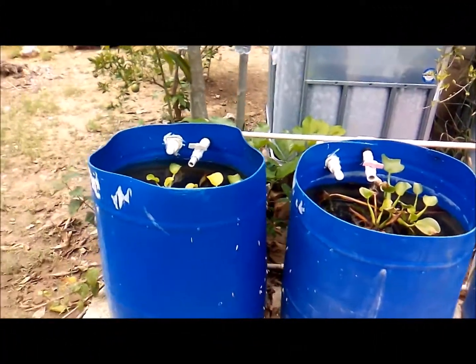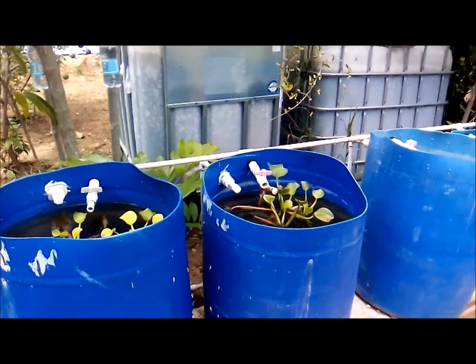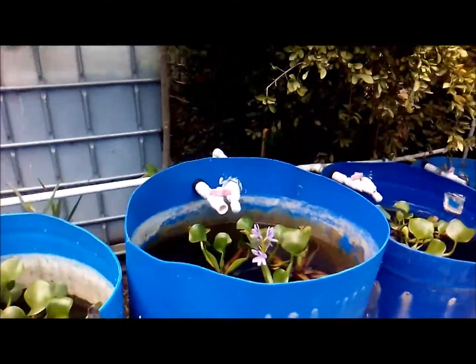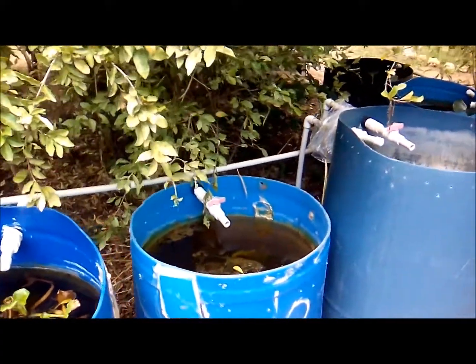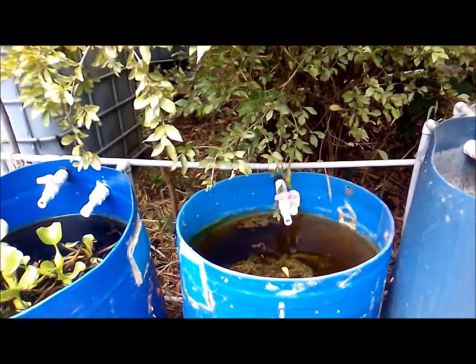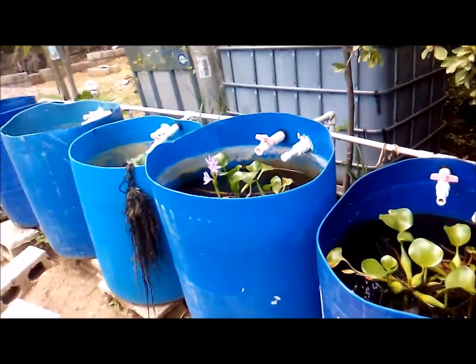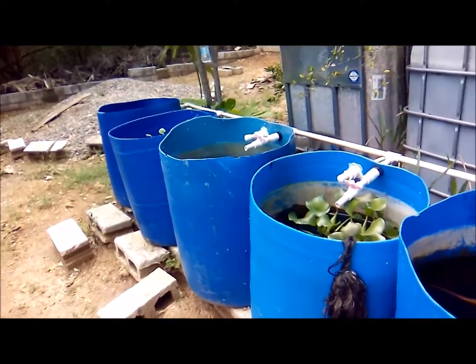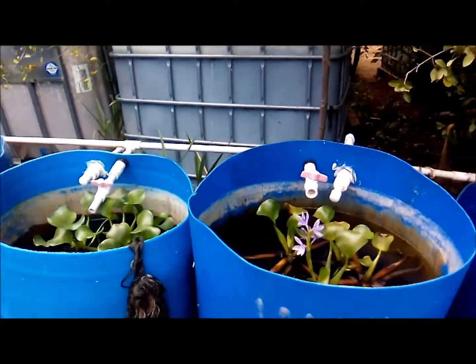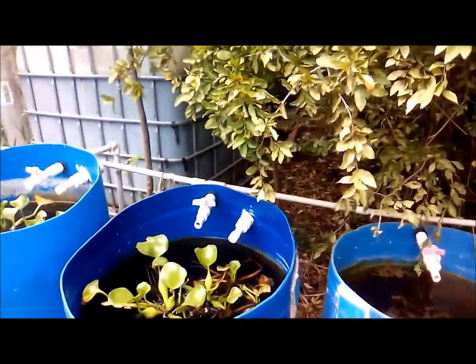Currently I have about roughly 120 convict cichlids and probably about 80 Jack Dempseys, and these fish are like stuck with me — nobody wants them. Because one, convict cichlids fight everything in the aquarium, and another, persons like the colors but see that they are too aggressive. Convict cichlids are very aggressive and it's difficult to find tank mates for them, so a lot of persons opt not to get these fish.